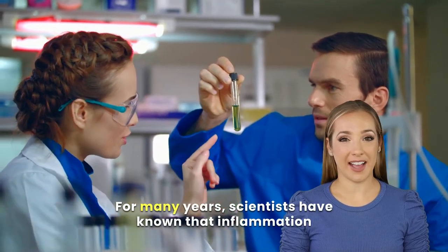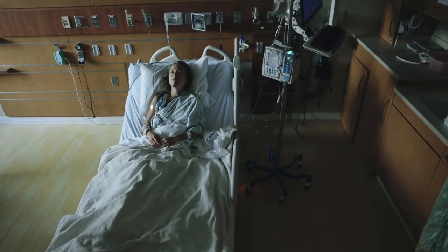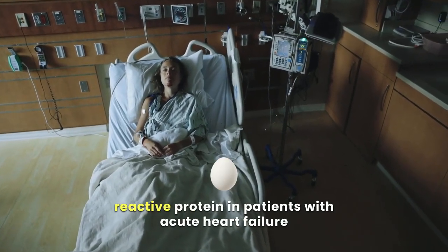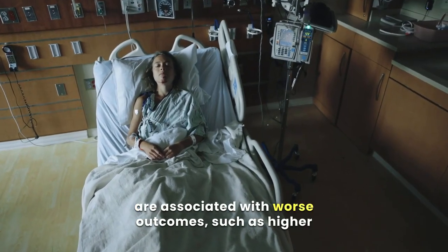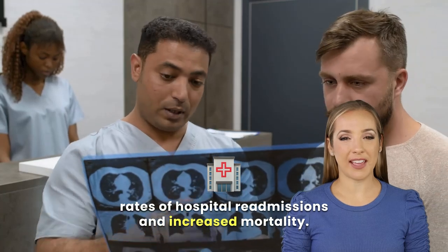For many years, scientists have known that inflammation plays a key role in heart failure. Research has shown that elevated levels of C-reactive protein in patients with acute heart failure are associated with worse outcomes, such as higher rates of hospital readmissions and increased mortality.